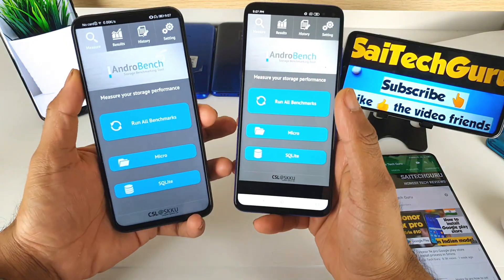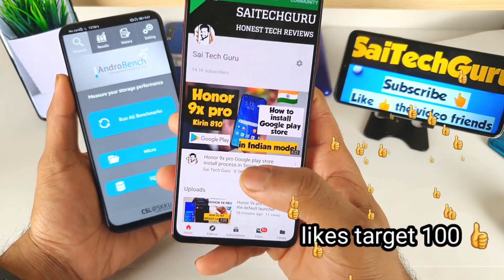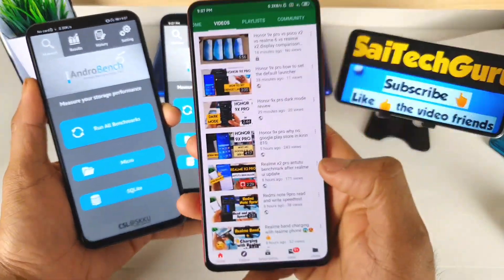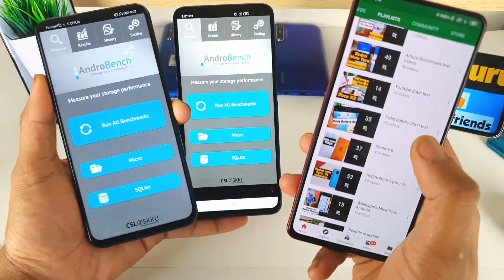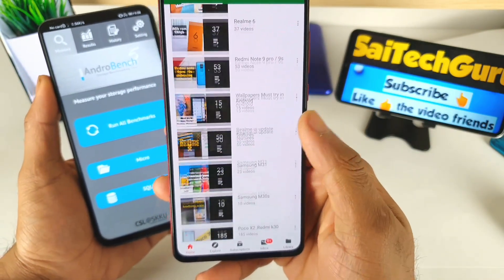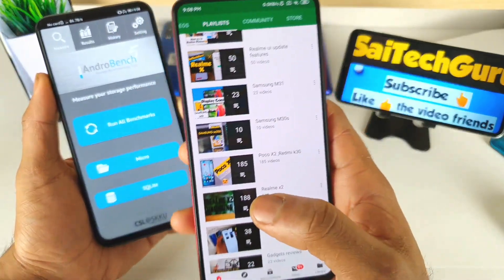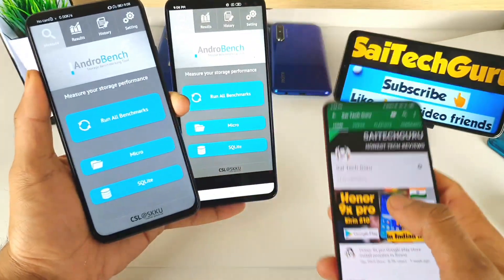For more videos do subscribe to my channel and don't forget to check out the links in the description for the playlist on how to install Google Play services in the Honor 9X Pro. There is also a separate playlist for the PUBG gameplay and test comparison, which I did in detail — so PUBG lovers will love that playlist. You can find plenty of related videos I have already uploaded for each device, so don't forget to check out the links in the description.